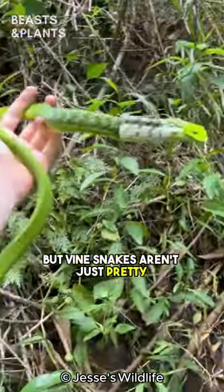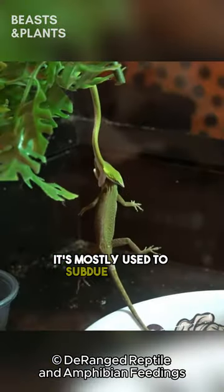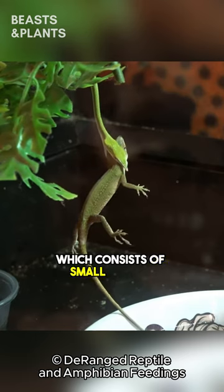Vine Snakes aren't just pretty, they are also venomous, but don't worry — their venom isn't deadly to humans. It's mostly used to subdue their prey, which consists of small lizards and frogs.